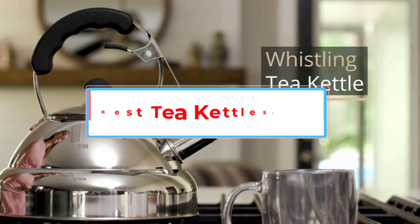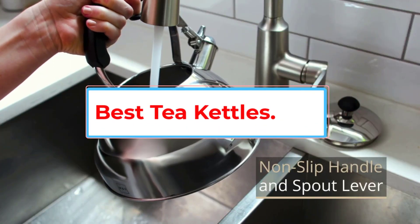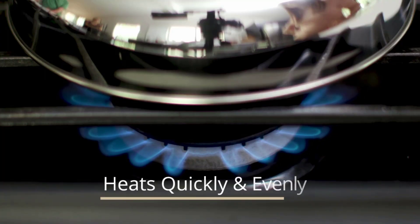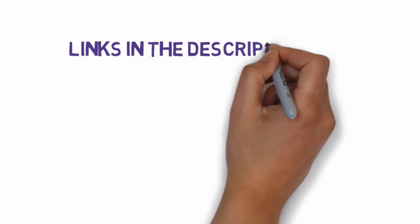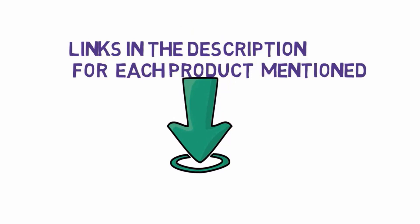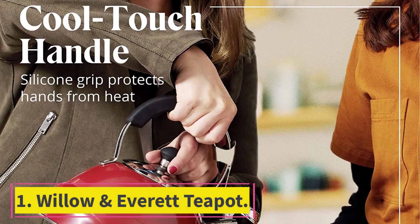Are you looking for the best tea kettles? In this video we will look at six of the best tea kettles on the market. We have included links in the description so make sure you check those out to see which one is in your budget range.